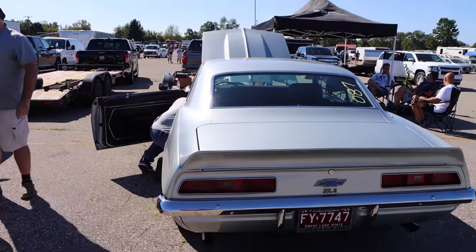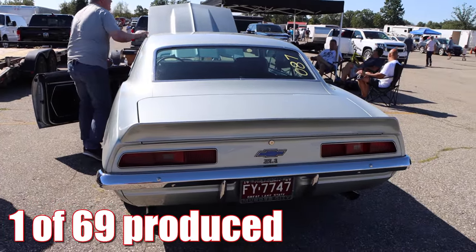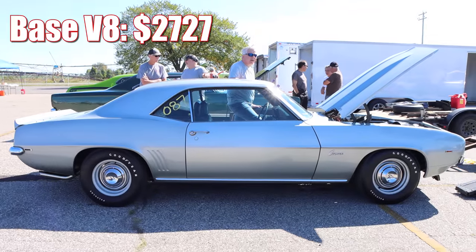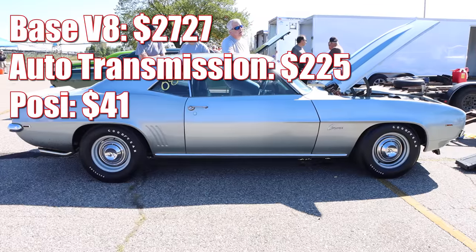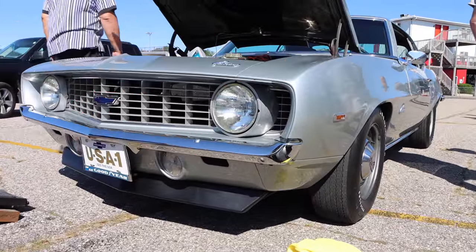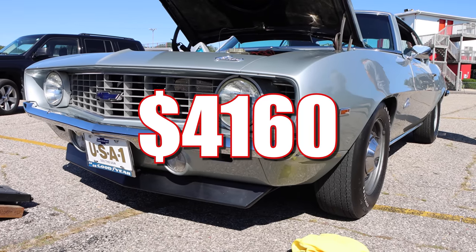The ZL1 was quite the rare car — there were only 69 produced, and they were expensive if you could even find one. The base V8 Camaro started at $2,727. The automatic transmission was $225, the Posi rear was $41, and the mandated power front disc brakes were $64. The ZL1 package itself was $4,160.